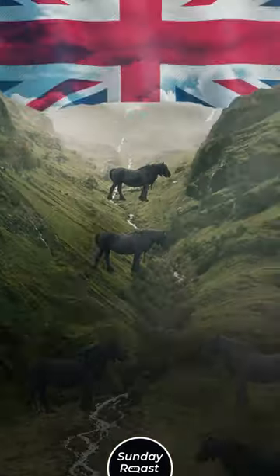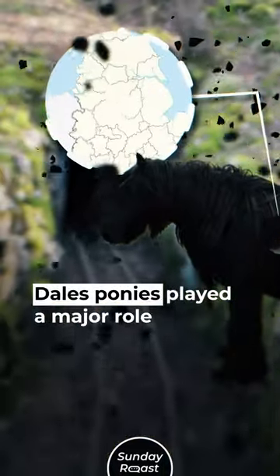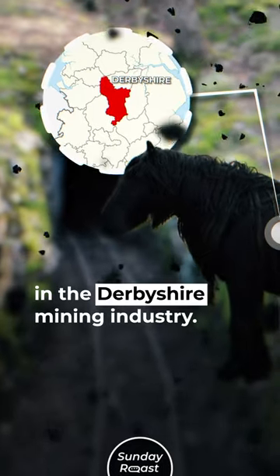Number 5: Dale's Pony — 300 left. This is a native British mountain and moorland breed. Dale's ponies played a major role in the Derbyshire mining industry.